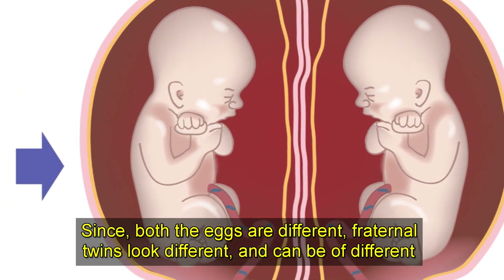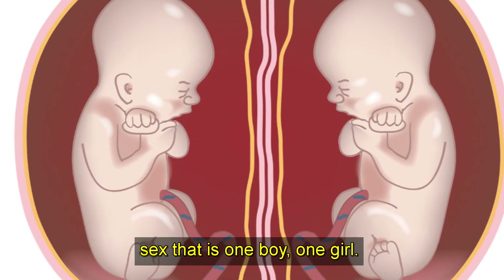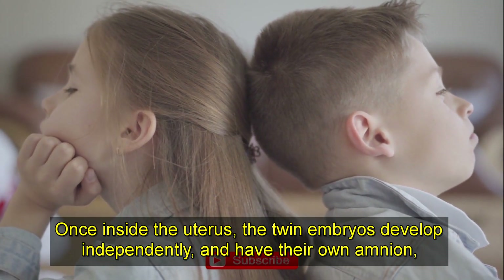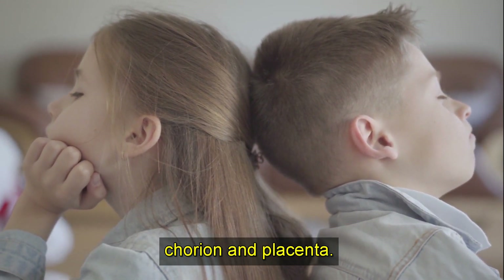Since both the eggs are different, fraternal twins look different and can be of different sex — one boy, one girl. Once inside the uterus, the twin embryos develop independently and have their own amnion, chorion, and placenta.